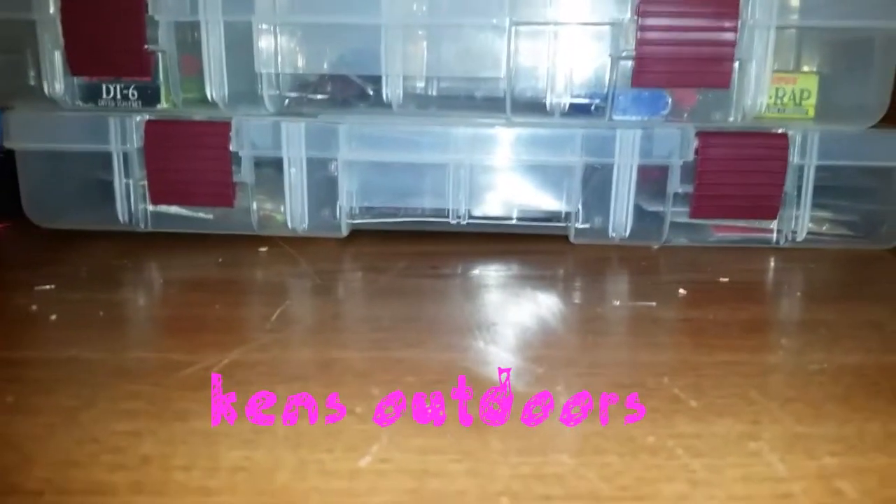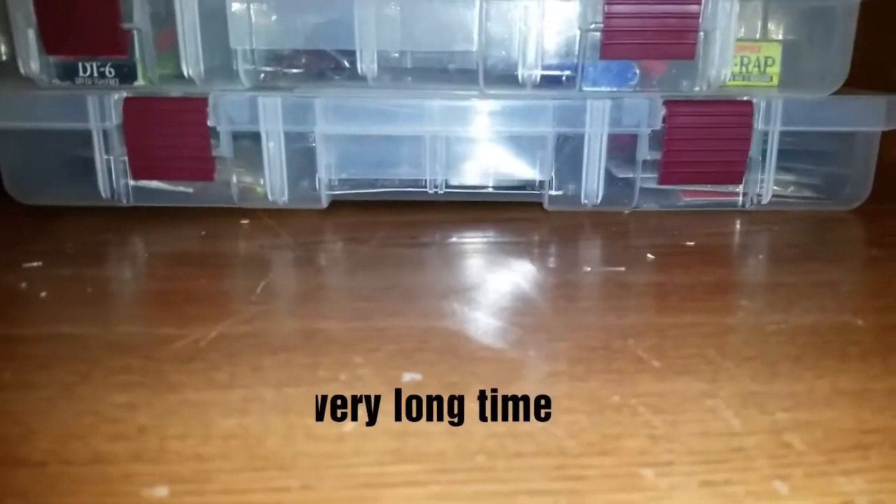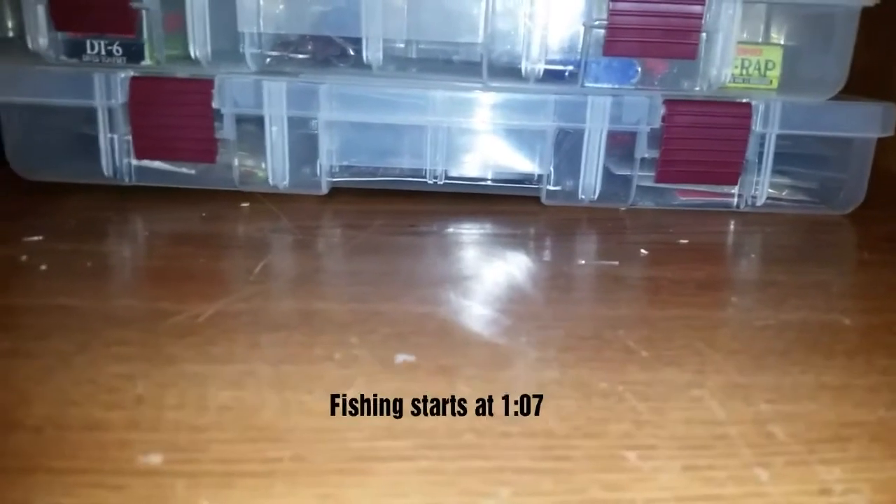Welcome back to another Ken's Outdoors. Today's video is going to be a fishing video. I know it's been a long time since I did an actual fishing video where I go and catch fish, but the footage I'm about to show y'all is from when I went fishing Thursday and caught some nice fish. I caught a few bass, some bowfin, and a couple red breast sunfish.